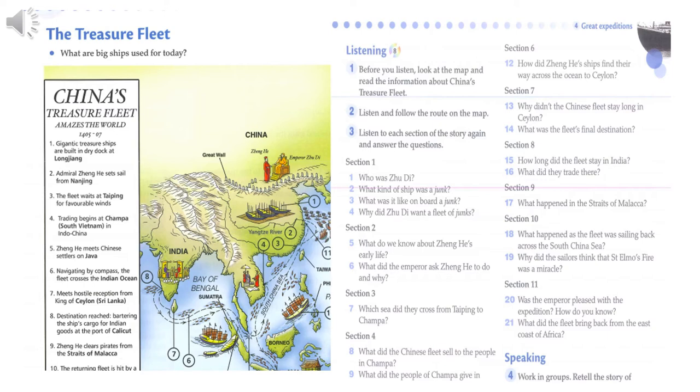So far, the fleet had followed the line of the coast or only made short journeys over open sea. But now they had to cross the ocean to Ceylon, modern-day Sri Lanka. How did they find their way when they couldn't see land? They used a magnetic compass. The compass had been invented in China over a thousand years before, in about 200 BCE.